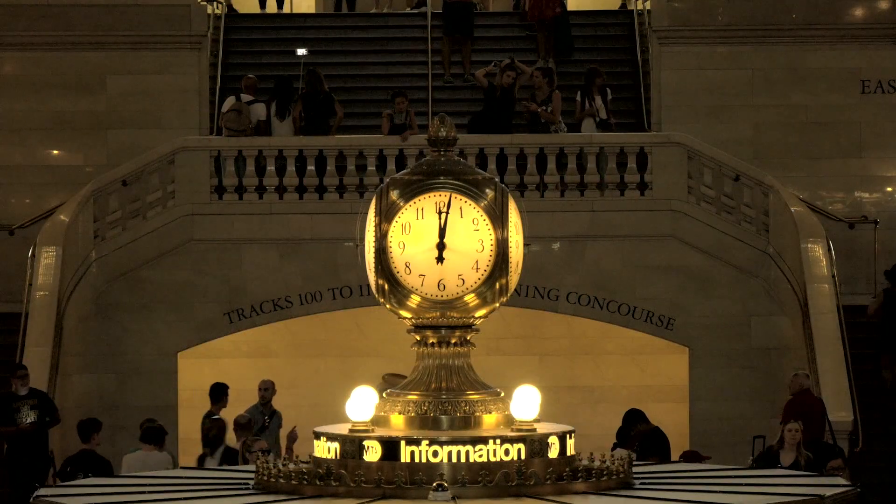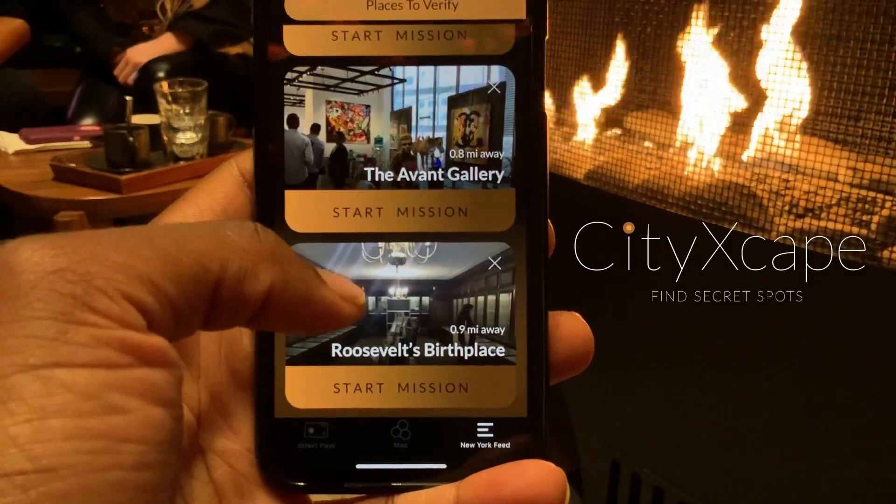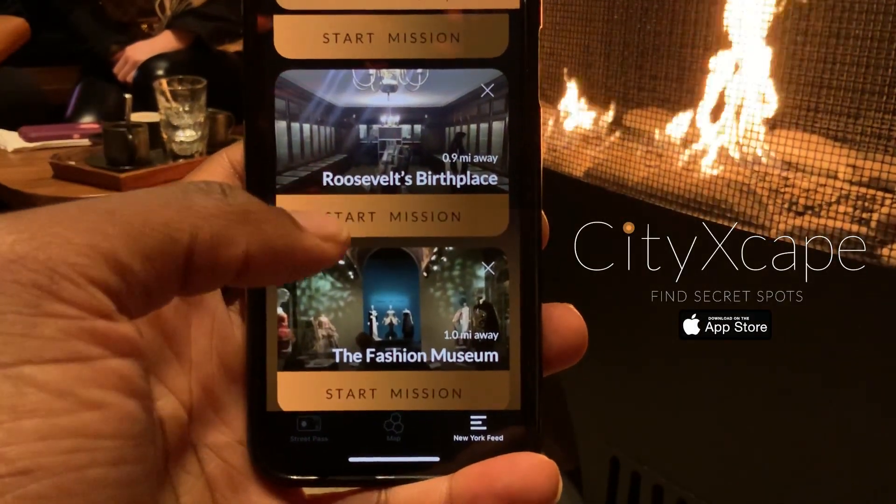If you know a clock more confusing than the metronome, be sure to post it on the Cityscape app for others to come see it.